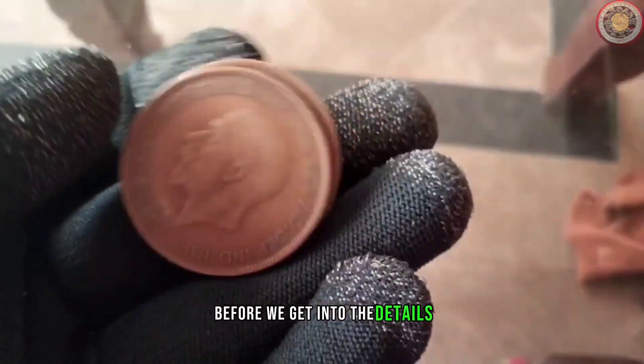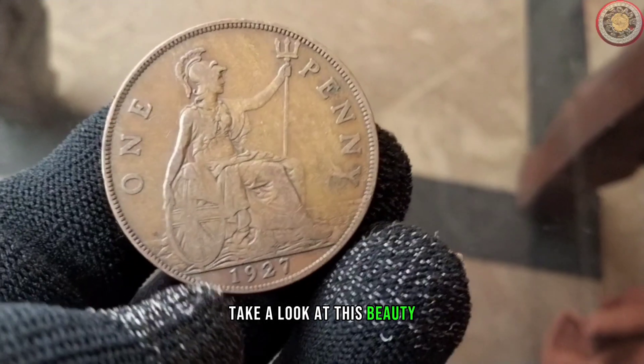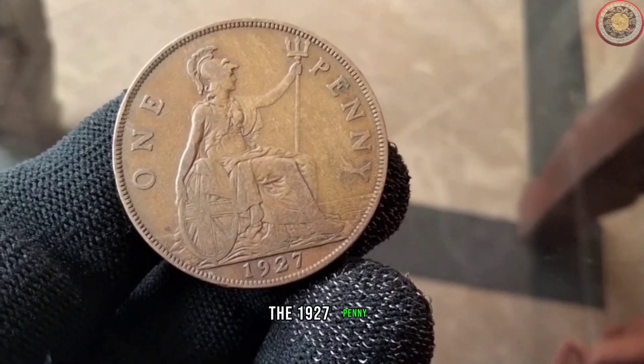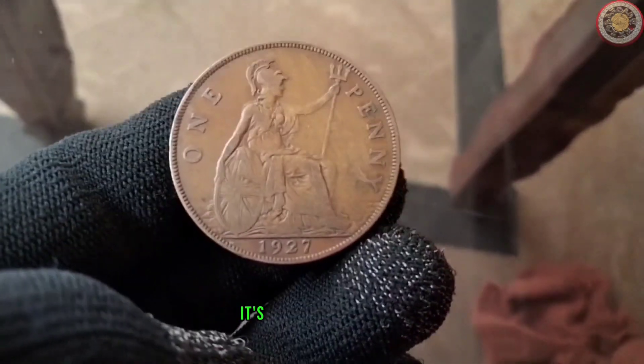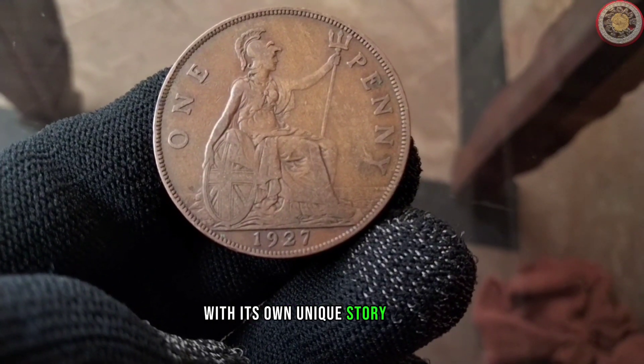Before we get into the details, take a look at this beauty — the 1927 penny. It's more than just a piece of currency. It's a tiny time capsule with its own unique story to tell.